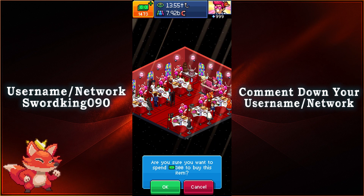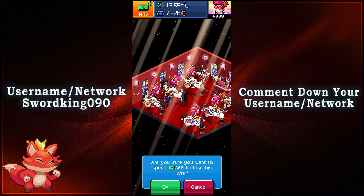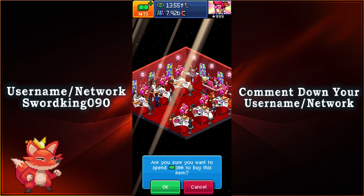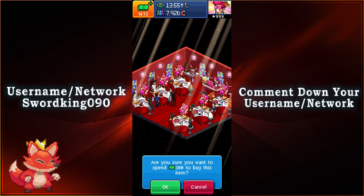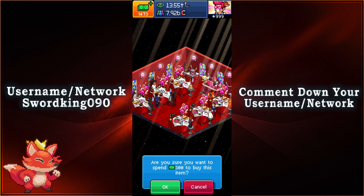It looks like we only have one of each for this batch, so let me know in the comment section below what you think about these moods and VFX. Do you like it? Do you not like it? Are you interested in buying it? What would you use it for, or what does it remind you of?